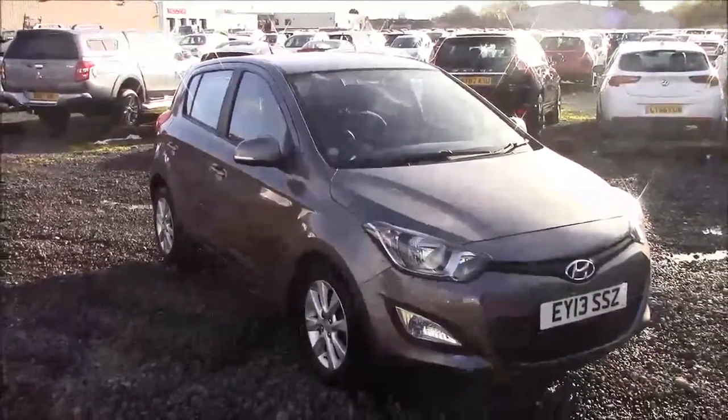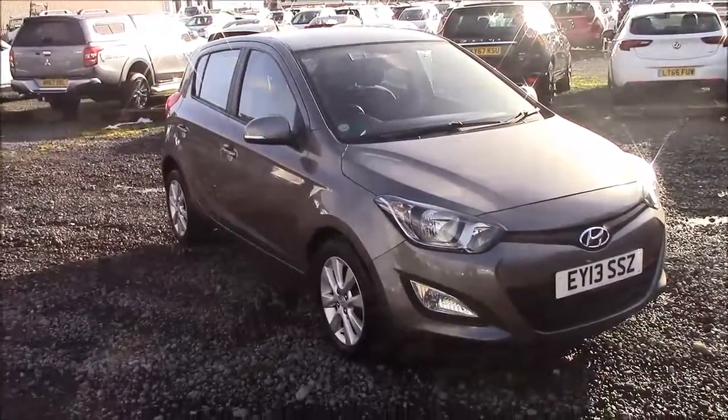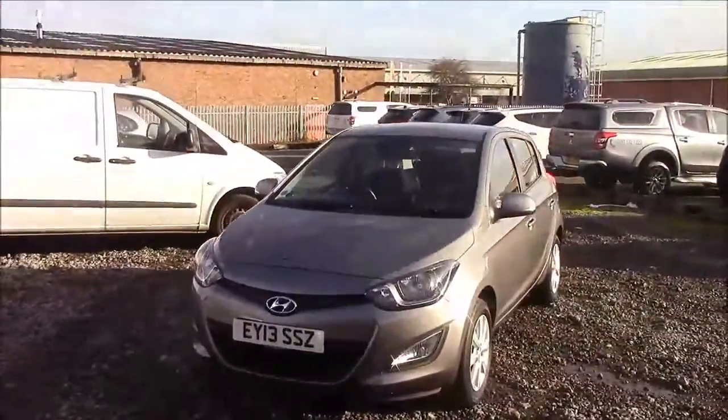Welcome to Wessex Garages here on Penarth Road in Cardiff. Today we have a full Hyundai i20 Active. This car comes in grey and has a petrol manual transmission. I'm going to take you on a tour of this vehicle today. For more information or further specifications on this vehicle, please don't hesitate to click on the link in the video.